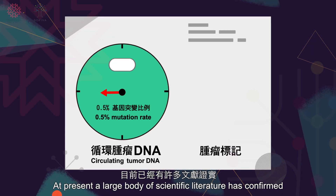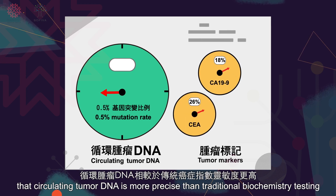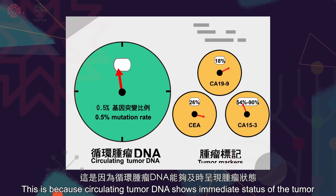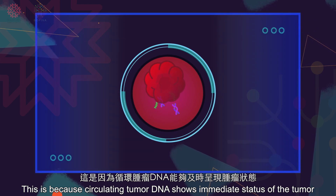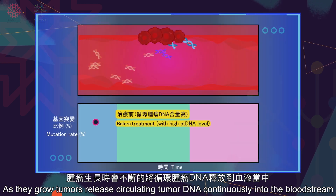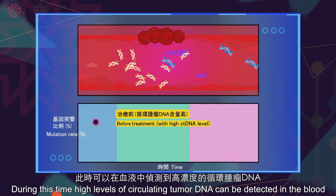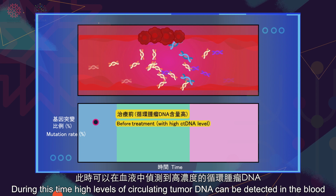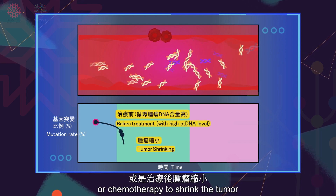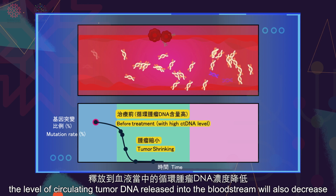At present, a large body of scientific literature has confirmed that circulating tumor DNA is more precise than traditional biochemistry testing. This is because circulating tumor DNA shows the immediate status of the tumor. As tumors grow, they release circulating tumor DNA continuously into the bloodstream, and high levels of circulating tumor DNA can be detected in the blood. After tumor removal surgery or chemotherapy to shrink the tumor, the level of circulating tumor DNA released into the bloodstream will also decrease.